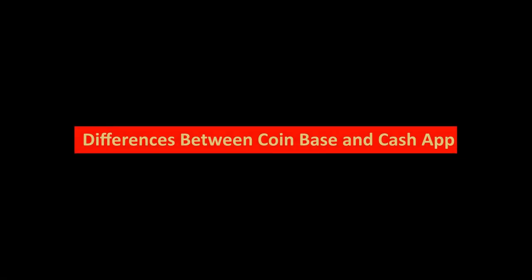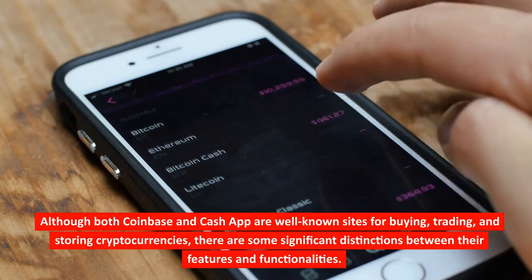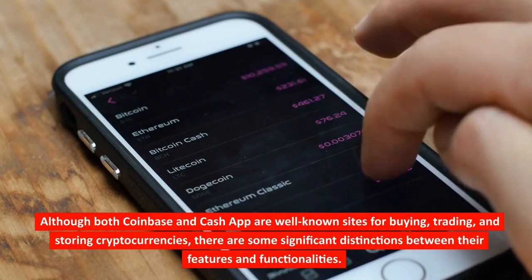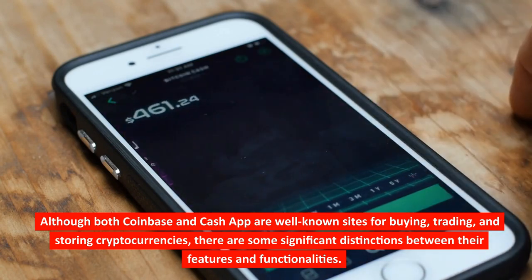Differences between Coinbase and Cash App. Although both Coinbase and Cash App are well-known sites for buying, trading, and storing cryptocurrencies, there are some significant distinctions between their features and functionalities.